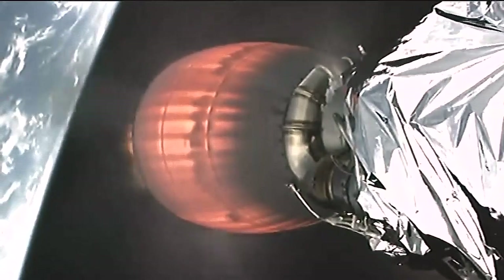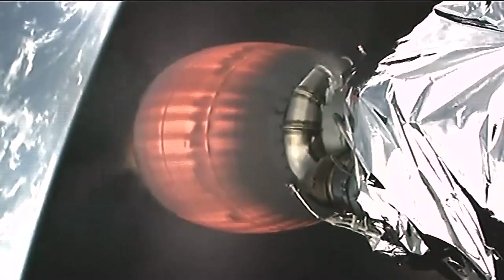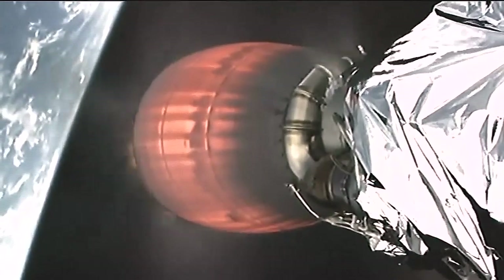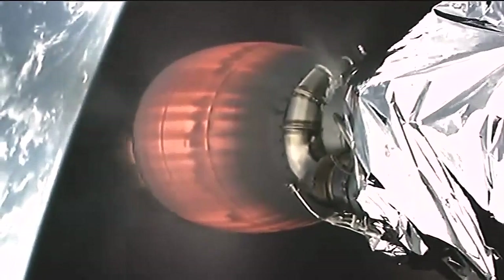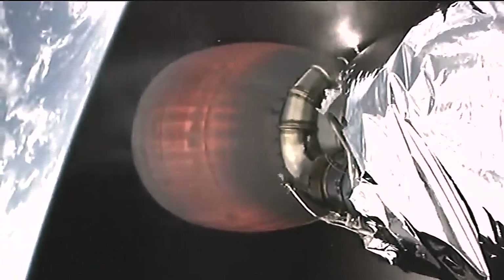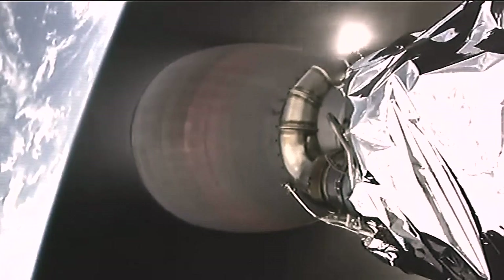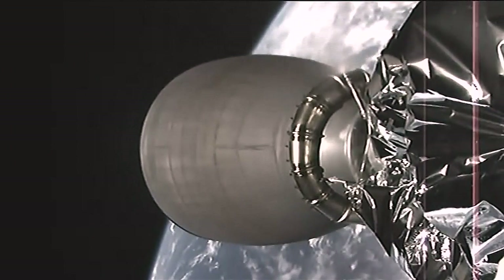Nine minutes after launch, everything continues to go well. The second stage burn is about to end, and spacecraft separation is about one minute away. SECO, SECO, SECO — second stage engine cutoff confirmed.